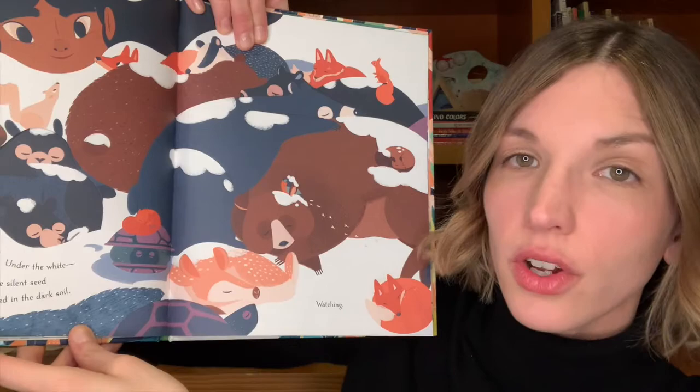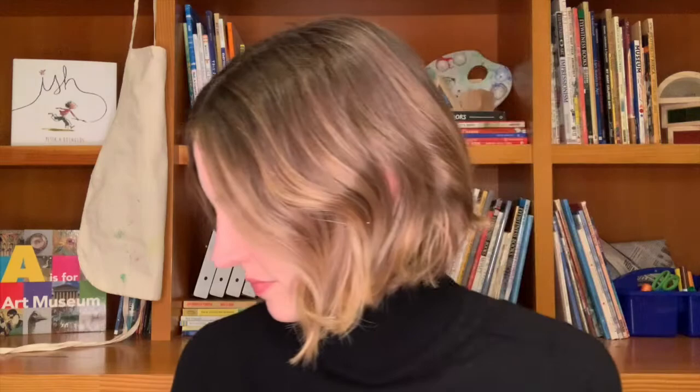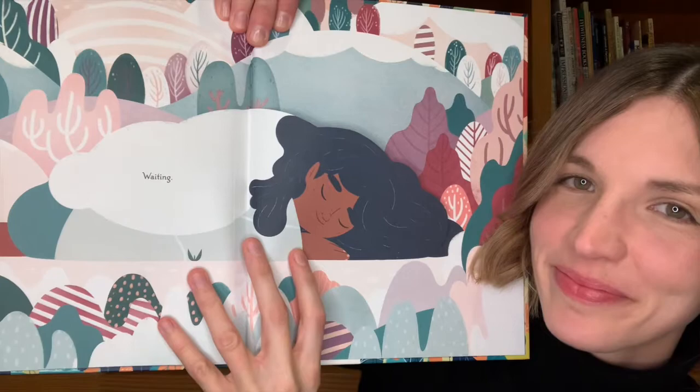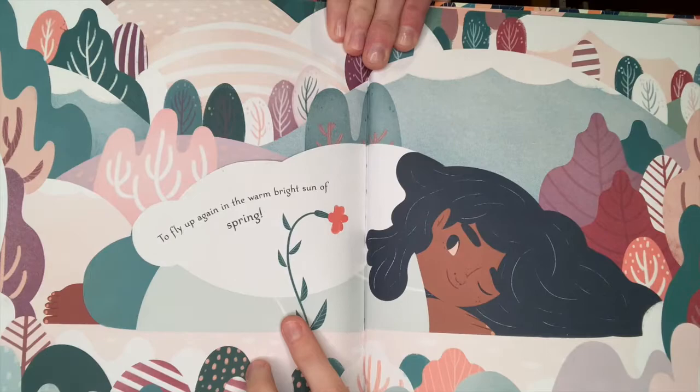Under the white, the silent seed is cradled in the dark soil. Now watching. Waiting. To fly up again in the warm, bright sun of spring. The end. I invite you to think about your favorite part of the story and talk about that with the people that you're with.